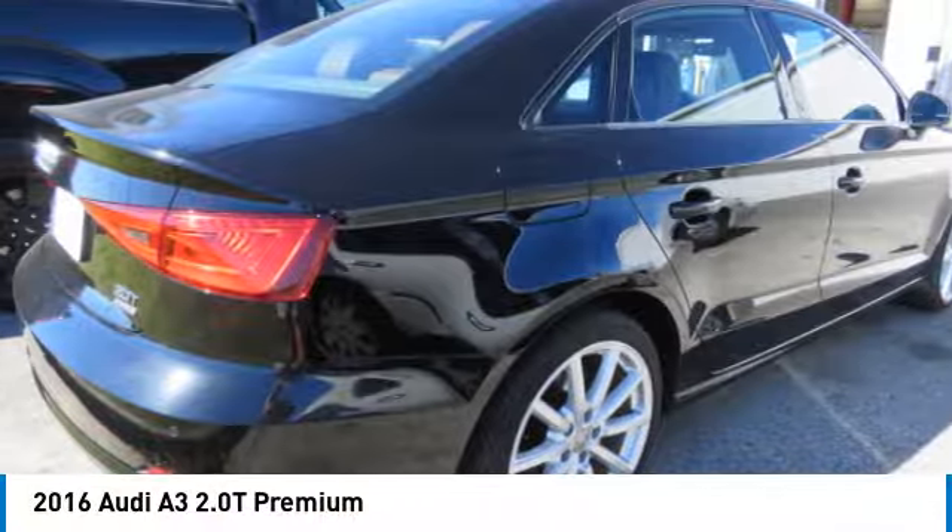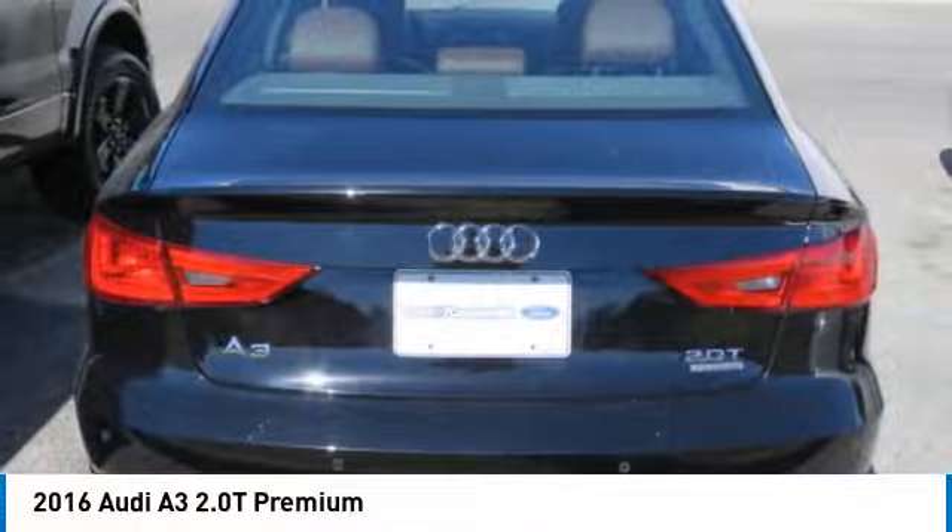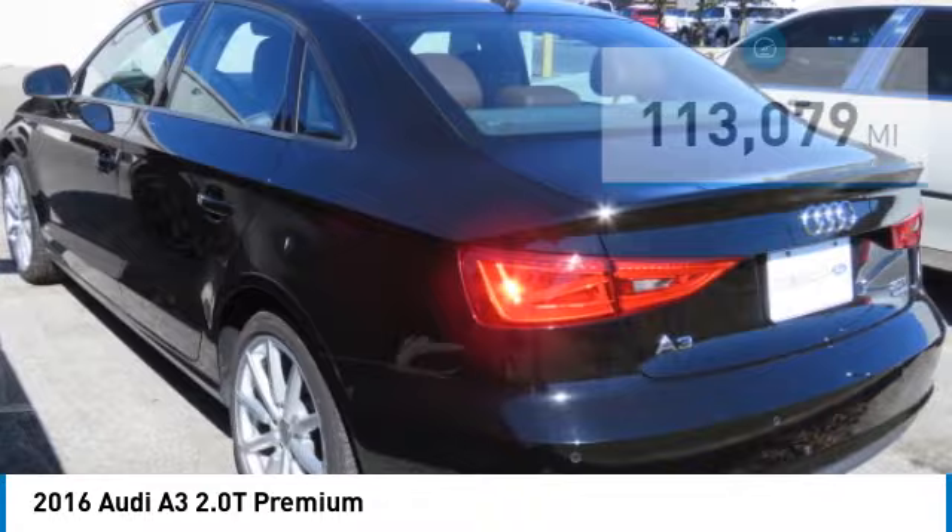Stop by and take a look at the 2016 A3. The Audi A3 is a lovely premium hatch that deserves attention. It works on almost every level.